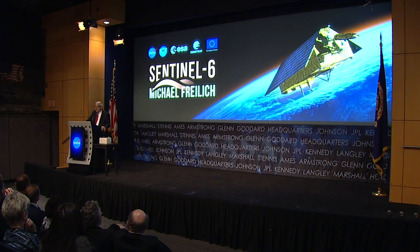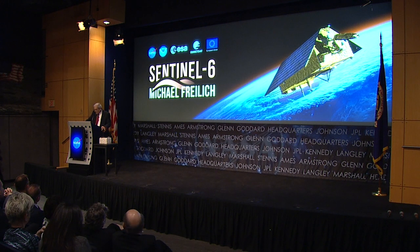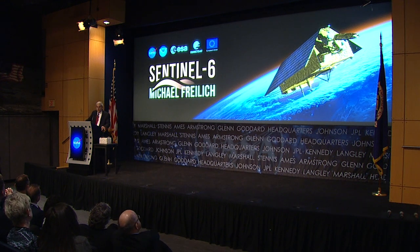Like the Sentinel-6 missions that we've heard about today, each one of the previous precision nadir altimetry missions has involved essential international collaboration between European and US agencies. And based on my research at least, if you take all the altimeter missions together, the continuous altimeter mission set represents the longest and most successful multinational and intercontinental collaborative Earth remote sensing program that our species has achieved. That is an accomplishment.